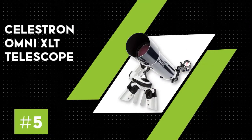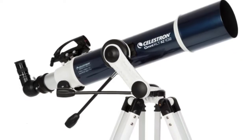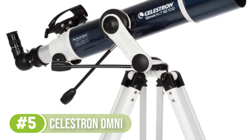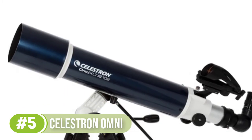Number 5: Celestron Omni XLT. If you are looking for the best beginner telescope under $500, with decent performance, durability, and portability in one unit, you should opt for this refractor model.